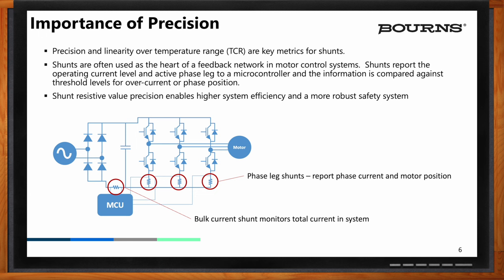Precision is another critical component to consider. In the case of motor control applications, shunts are used to measure current in each leg of the inverter. If the shunts are not precise or well-matched, improper current information will be fed back to the controller. The controller may think a phase imbalance exists and shut down the system unnecessarily. In the case of the bulk current shunt, a lack of precision may cause nuisance tripping or worse, not signaling the proper current in an overcurrent situation where the system could be subject to damage.